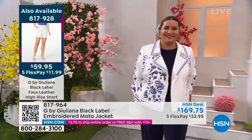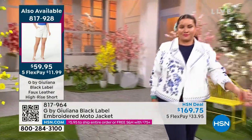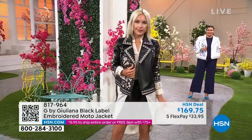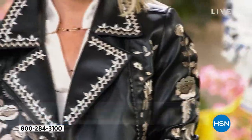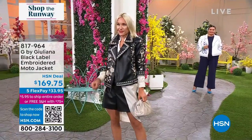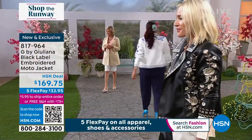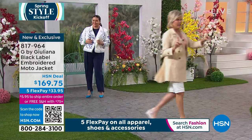Most everyone is wearing it unzipped, but this is a true moto jacket as well. So when you zip it, you'll have all that embroidery in the front. I love it unzipped too — it looks so cool, so edgy, so fun. It's got an edgy vibe to it, but it's still very feminine at the same time because of the floral. The white is stunning for spring, but do not overlook this black — it is strong. It is incredible. Gorgeous.